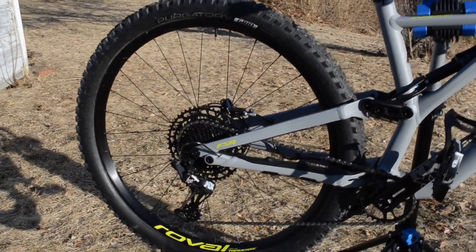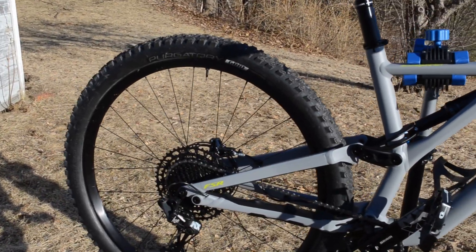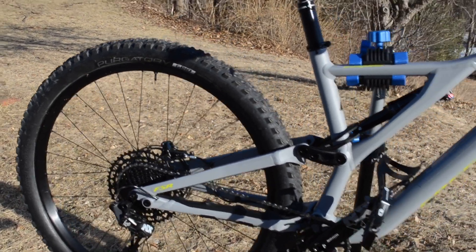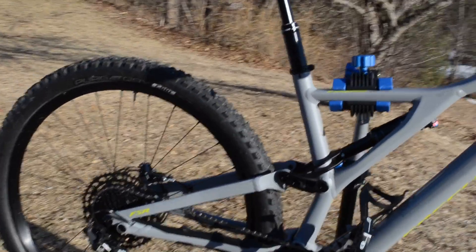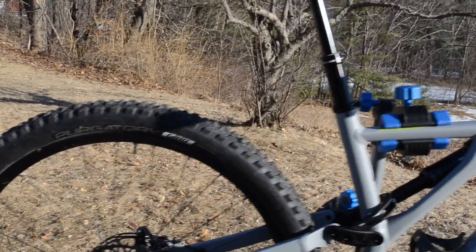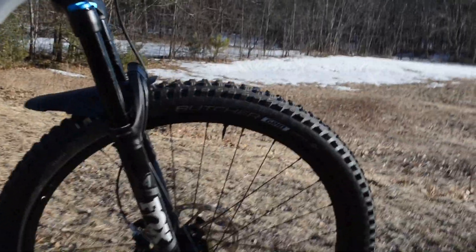The Rocky Mountain had 27.5-inch rims with 2.8-inch tires — definitely a confidence-inspiring ride. This new bike is right in between. It's a 29-inch and it comes with a Purgatory Grid in the rear and Butcher Grid front tires.